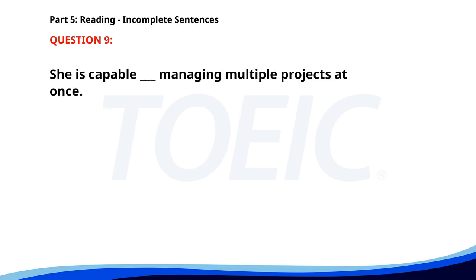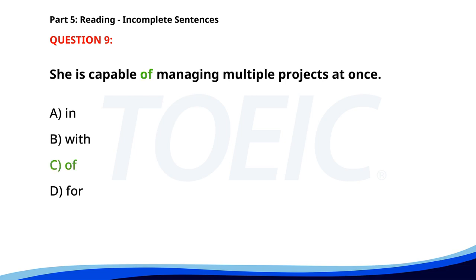Number 9. She is capable __ managing multiple projects at once. A. In. B. With. C. Of. D. For. The correct answer is C. Of.